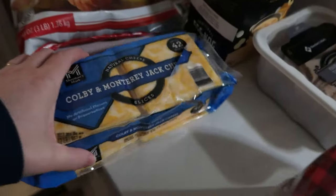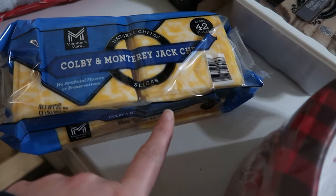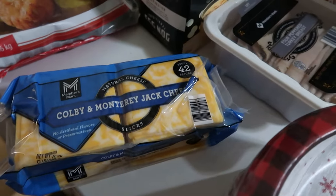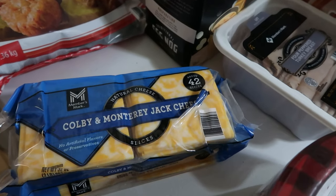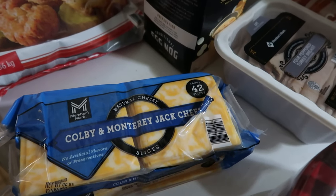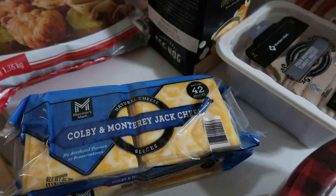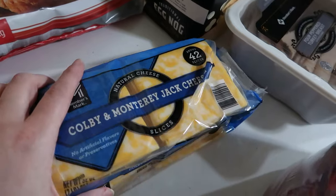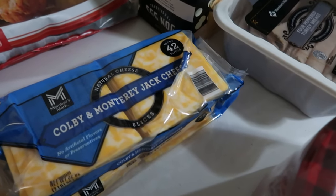We also picked up one double stack of the real Colby and Monterey Jack cheese. If you want to see the meal plan where this will be used, click the join button below. For members only posts, $0.99 a month and above will gain you access to that meal plan — breakfast, lunch, dinner, dessert, and snack for a family of six for one week. We try to do that every Tuesday. You'll be able to see the full meal plan on there of how we use the few grocery items that are in this haul. There's not a huge haul today.